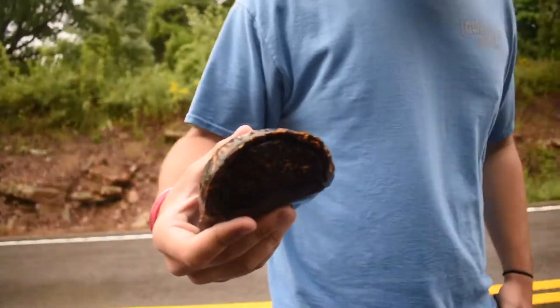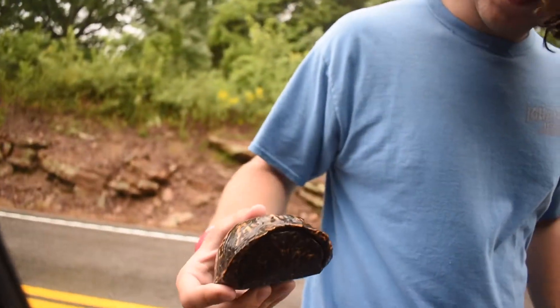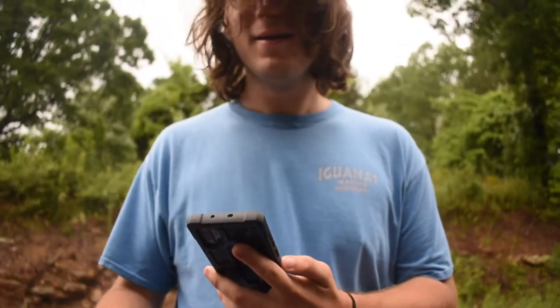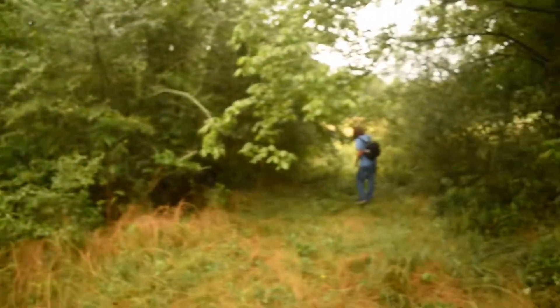First herp of the day is this nice looking male eastern box turtle we got crossing the road here — not even at our spot yet. Let's get him off the road and keep going. Me and Zach finally made it to our first spot — our little Morgan County flip spot. Let's go get some.